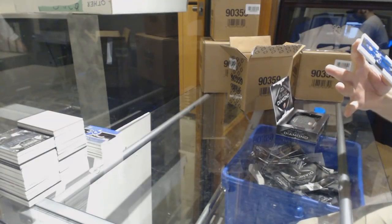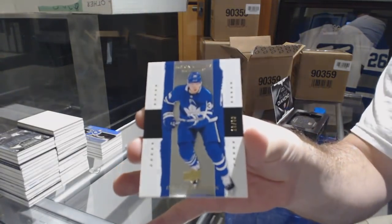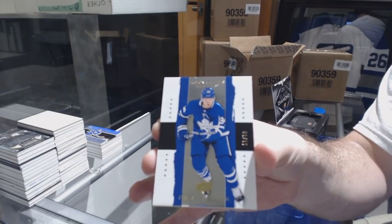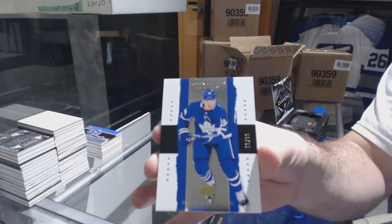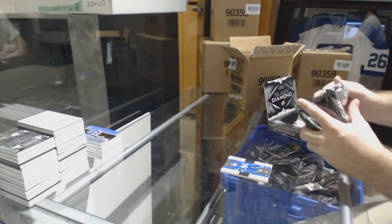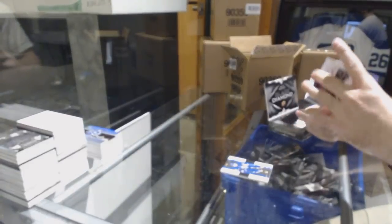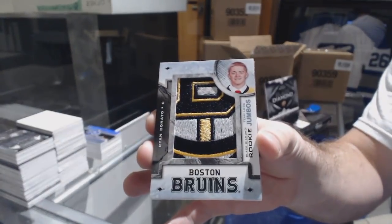We've got number 299 Retro Austin Matthews — whee! That is number 299 too. I think we got another Diamond Might, 249 LA Kings, Jonathan Quick. For the Boston Bruins, Ryan Donato, Team Logo Jumbos.